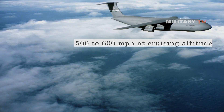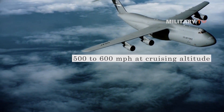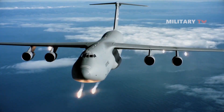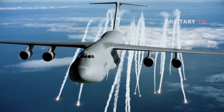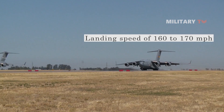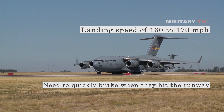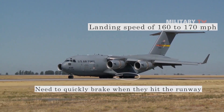Most commercial airplanes cruise at a speed of 500–600 mph at cruising altitude. However, they are required to moderate their speed when landing, as normal aircraft usually have a landing speed of 160–170 mph. The aircraft also need to quickly brake when they hit the runway until they come to a complete halt.